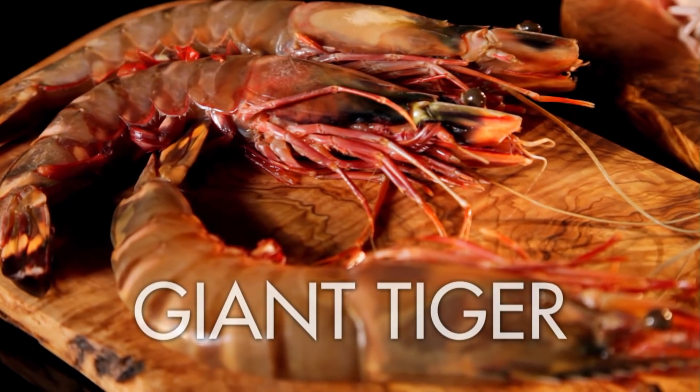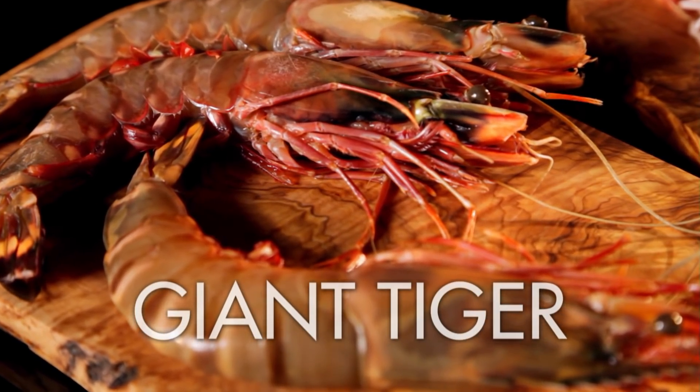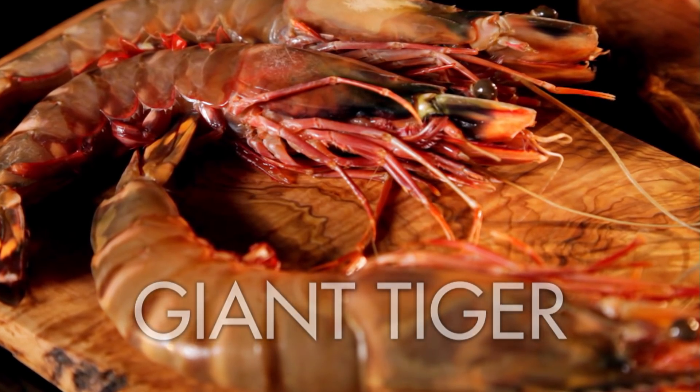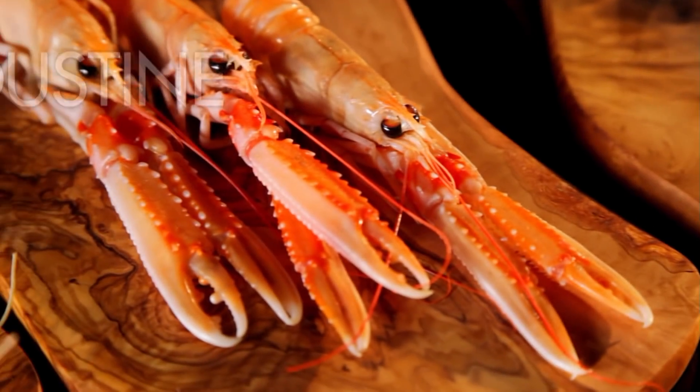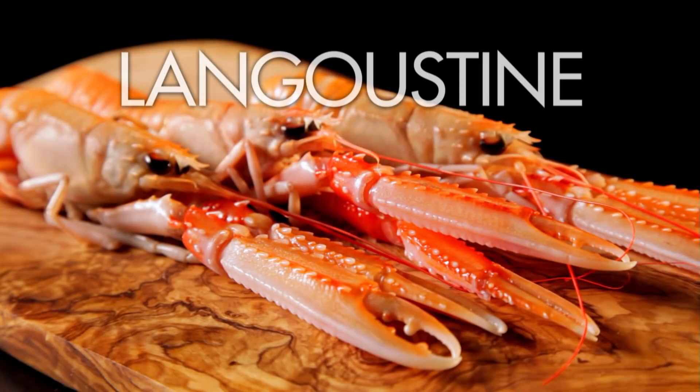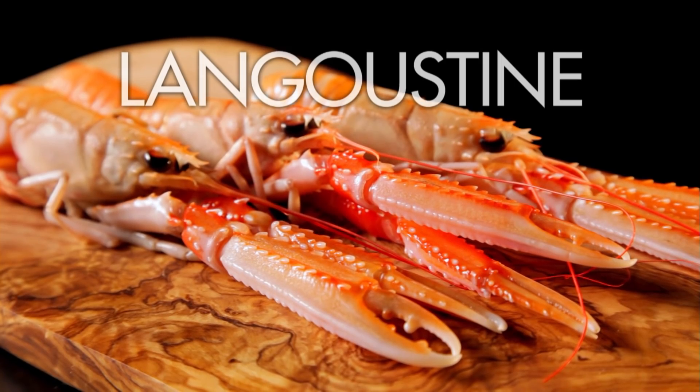These massive ones are so spectacular I just keep them simple — marinated in garlic, oil, and chili, char-grilled, and served in their shells. And langoustines are one of my favourites. You can buy the succulent beauties whole, just roast or boil, and serve with garlic mayonnaise.